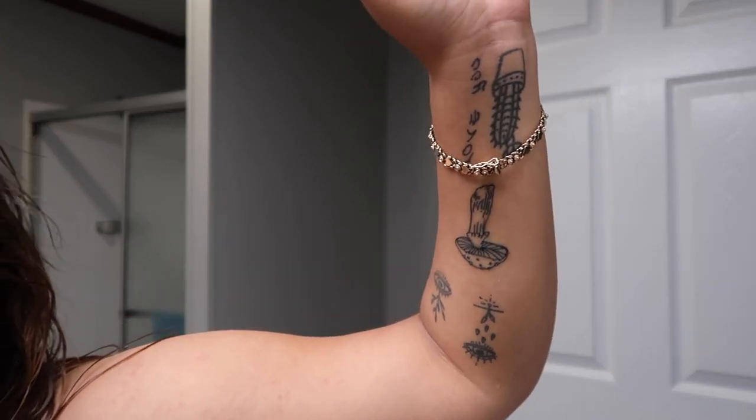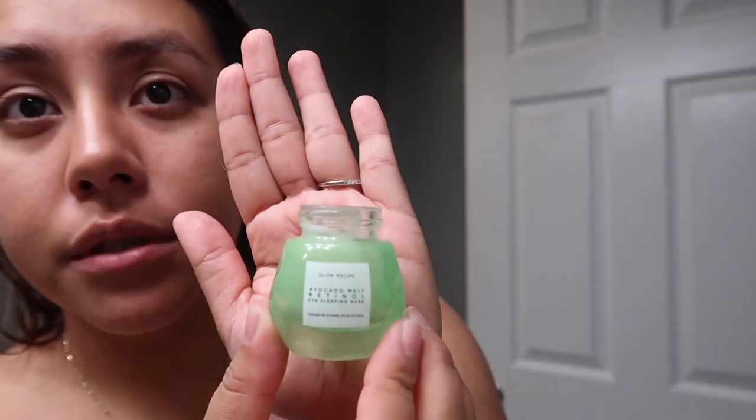Oh, I forgot to tell y'all — I got a new tattoo right here, it's a mushroom. It is super cute, I got it this weekend. Next I'm going to use this Glow Recipe eye sleeping mask. It's a little sample I got from Sephora and I've had it forever because a little bit goes a long way. Always use your ring finger and just tap it on your eyes.